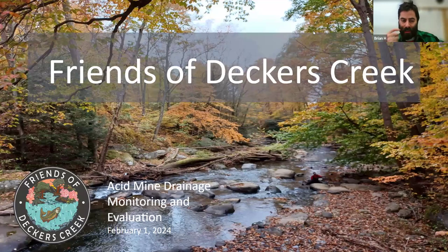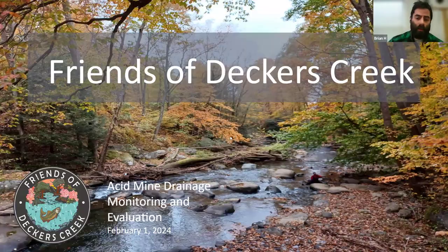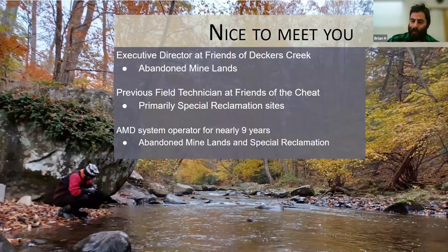I'm Brian Hurley from Friends of Deckers Creek, and I'm going to talk about our treatment projects. Friends of Deckers Creek primarily focuses on abandoned mine lands. Previously I was a field technician at Friends of the Cheat where I looked at special reclamation sites. Hard to believe I've actually been an operator for nine years now. The biggest offender in the Deckers Creek watershed is the Richard mine — you can see the white aluminum and orange iron. The biggest dissolved metals we deal with are iron, aluminum, and manganese — you can see how many pounds per year come from this particular mine.